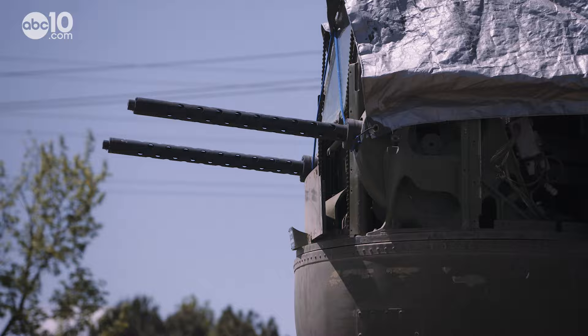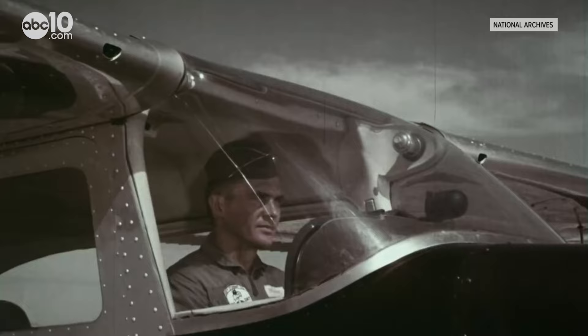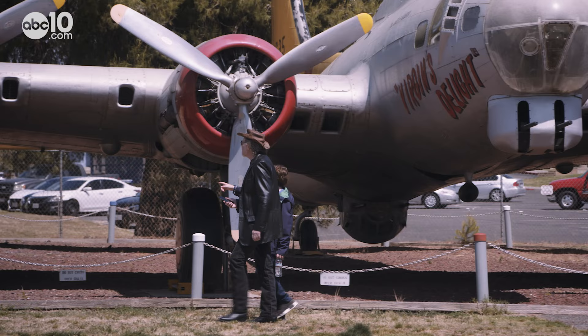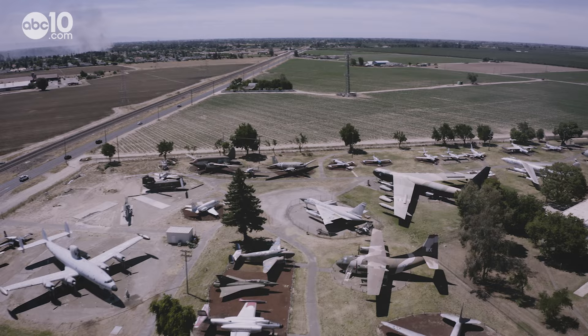When the Castle Army Air Force Base opened up in 1941, it was a basic flight school. Pilots and crew members trained here during many military conflicts, but over the years old aircrafts were grounded, and eventually a collection of decommissioned planes were put on display. Castle Air Museum opened to the public in 1981 — a walk through aviation history.